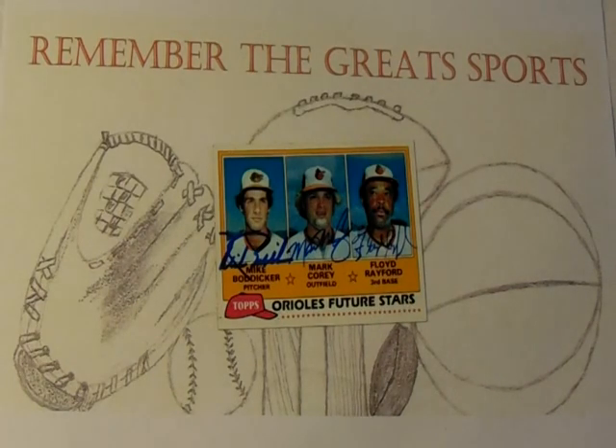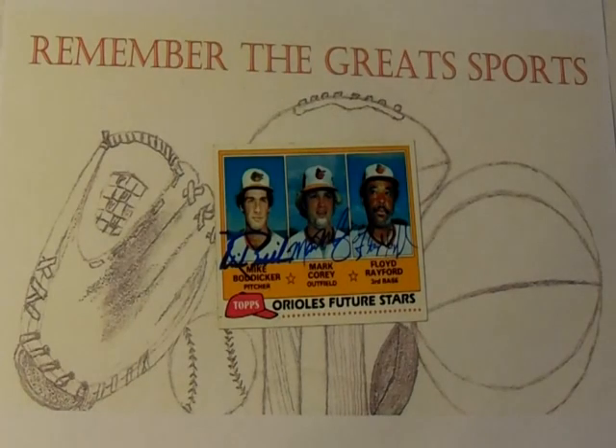If you recall from previous episodes, I got Floyd Rayford and Mark Corey to sign those cards. You're probably asking why I didn't send the all-time Orioles card — here's the honest truth: Mr. Bodiger does require a small fee of $5, and when I went to stuff my envelope all I could find was a $5 bill. I didn't have a $10, and I didn't want to send $20 because that would be four cards. So I just said $5 is enough — we'll send the all-time Orioles card at a later date.